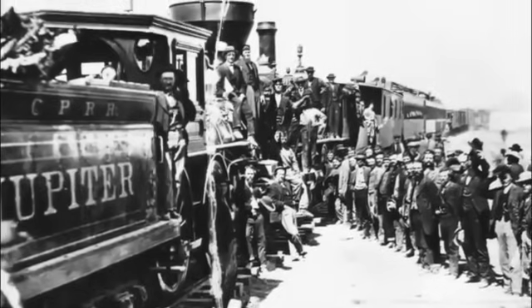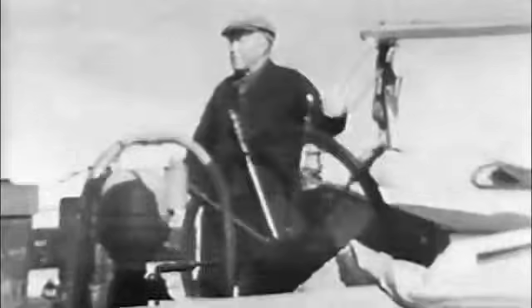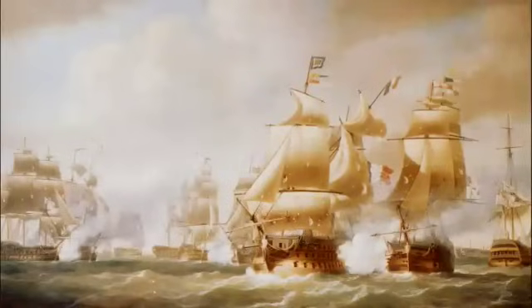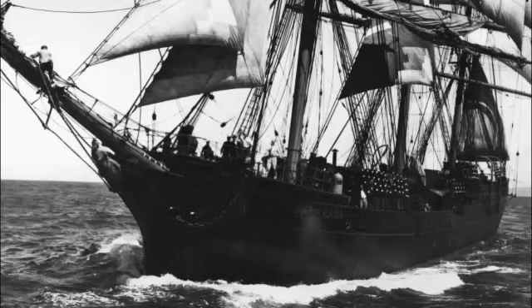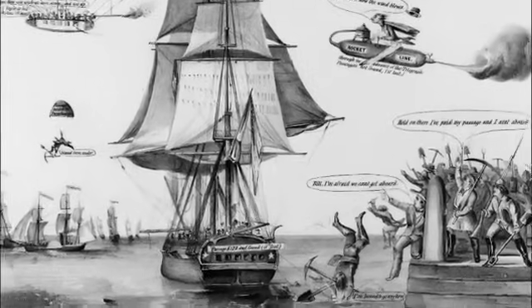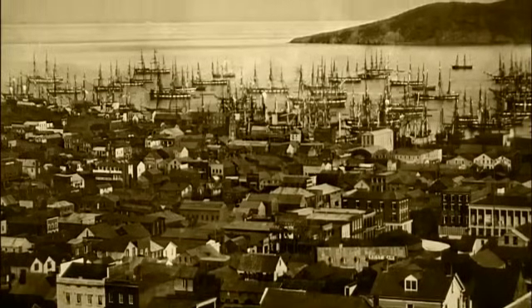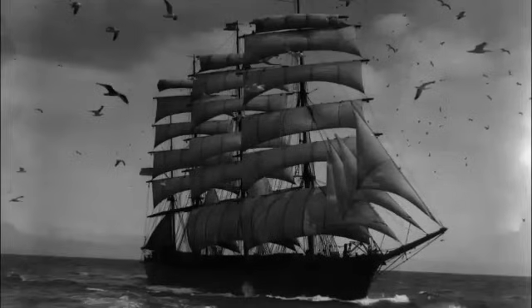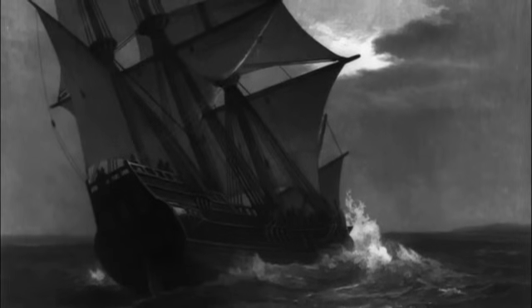Before there were airplanes, before there were trains, there were sailboats. Without them, the world as we know it would not exist. Square-rigged sailboats brought Europeans to America. Their stable decks and massive holds carried the people and supplies that would build San Francisco. But these ships of old had their limitations — they were slow, and they only went in one basic direction: with the wind.